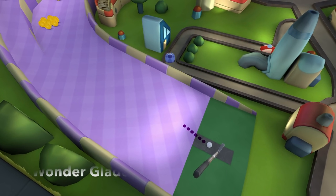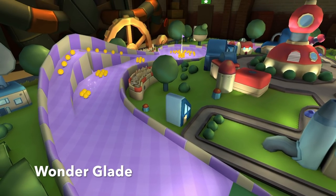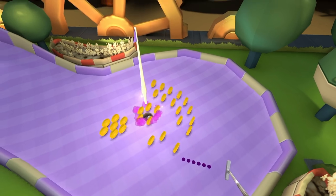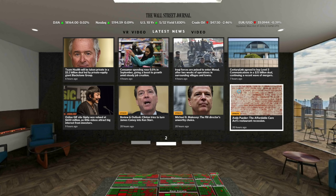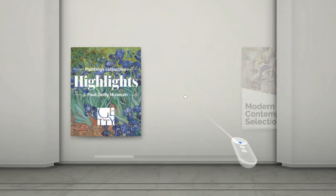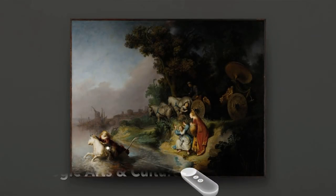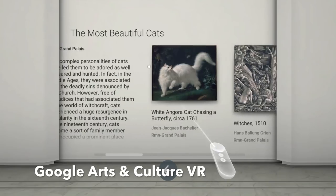So what is there exactly to see on Daydream View? During our time, we've got eight different apps to choose from: Wall Street Journal VR, YouTube VR, Google Street View — which virtually puts you in street views at different locations — Google Arts and Culture VR, which allows you to virtually visit museums and galleries, Star Chart VR, Star Constellation Space, Wonder Glade with a variety of mini-games, Hunter's Gate — an adventure game — and Mecha-Rama, a VR puzzle game.